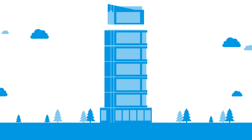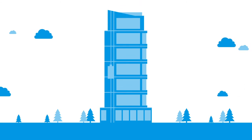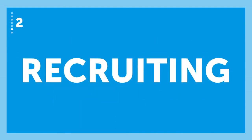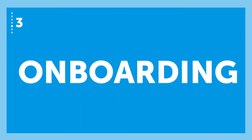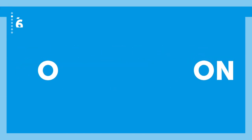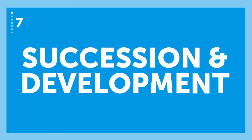QuickStart supports the complete suite. You can introduce modules individually or all at once, depending on what you need: Employee Central, recruiting, onboarding, learning, performance and goals, compensation, and succession and development.